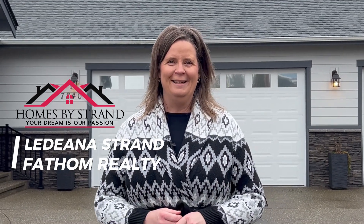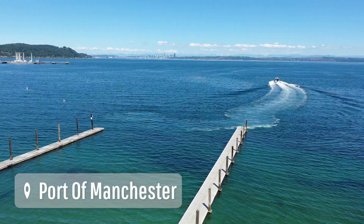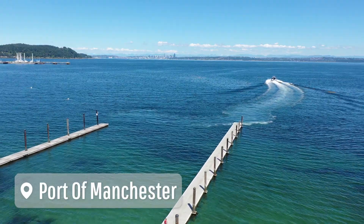Hi everybody, this is Ladina Strand with Homes by Strand, and I'm excited to show you an exclusive tour of my newest listing. This stunning property is nestled in the heart of Manchester, with absolutely stunning views overlooking the Sound, Seattle, and the Cascade Mountains.